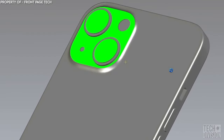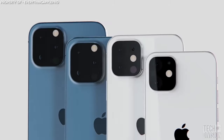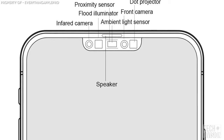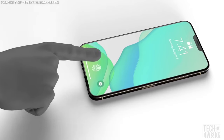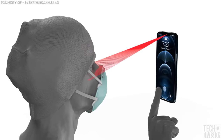In a CAD rendering revealed by Prosser, there's a smaller notch on the device. There are some rumors suggesting that Apple will do away with ports altogether. The EAP speaker 2 will not be found in the notch, but in the top bezel instead. One major leak is that Touch ID may make a comeback as a result of the pandemic, because facial recognition is useless when wearing a mask.